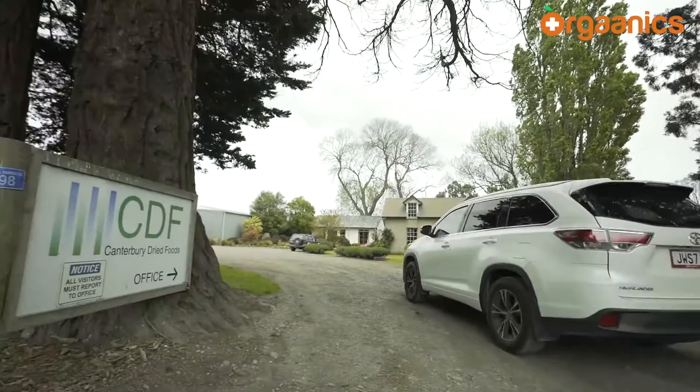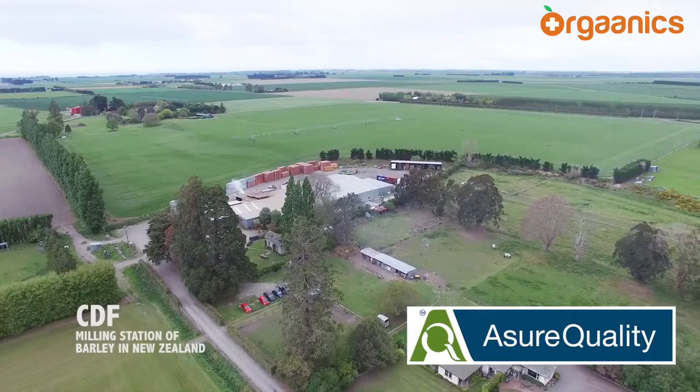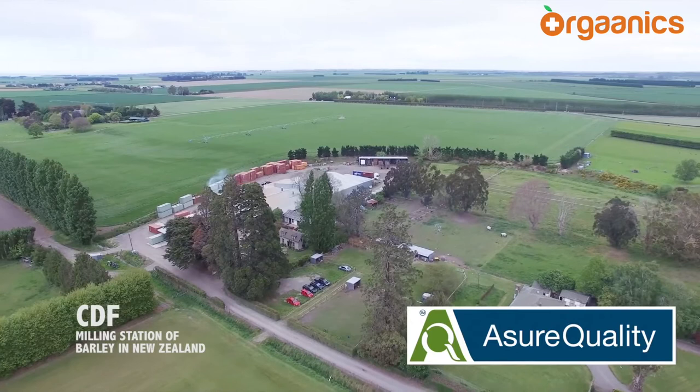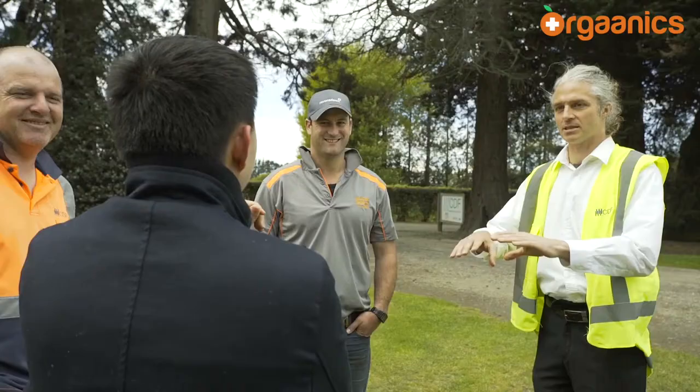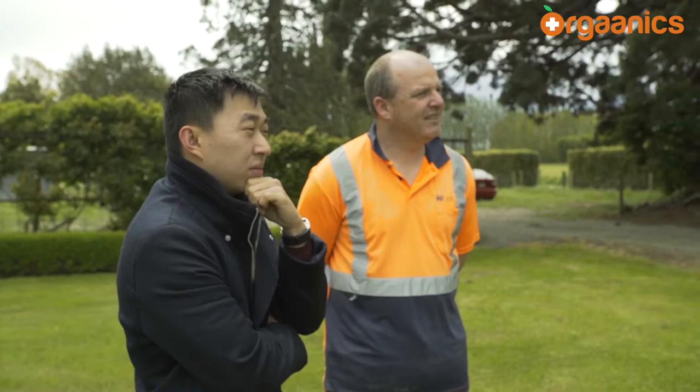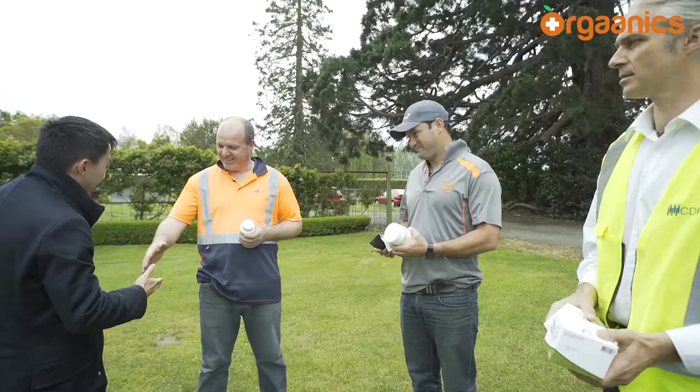Good morning, my name is Andrew McKenzie, I'm the Production Manager here in Canterbury, New Zealand. This is where your JC Premier Organic Barley comes from. Assure Quality is a government-based accreditation service that certifies organic businesses around New Zealand. It's a guarantee for you that strict quality standards are followed in every step of the process — from the farming, right through to the processing, even through to the packaging.